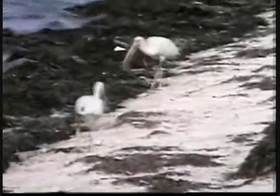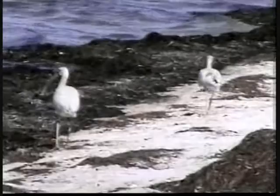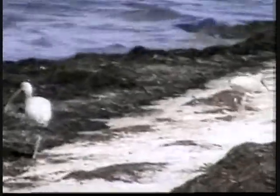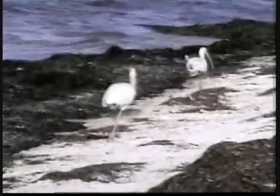Down at the water, some water birds are feeding along with a couple of white ibis. The white ibis seem quite happy walking along the shore, finding something to eat. I don't know what they're eating, but they're finding something they like.